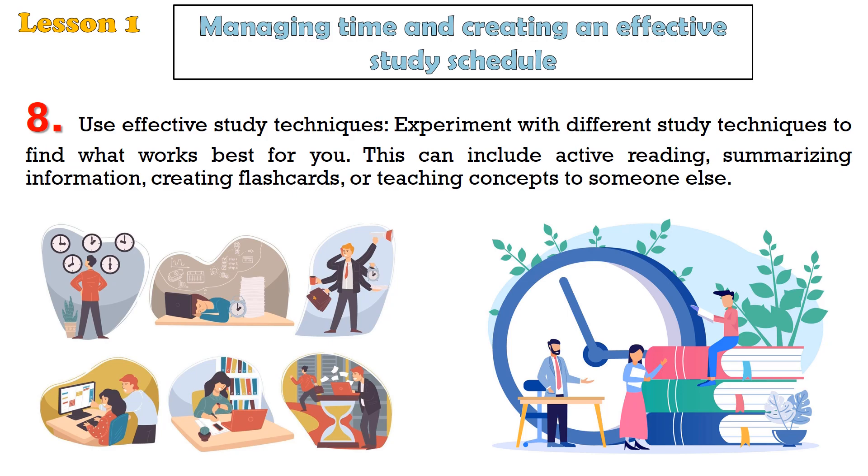Tip 8: Use effective study techniques. Experiment with different study techniques to find what works best for you. This can include active reading, summarizing information, creating flashcards, or teaching concepts to someone else.